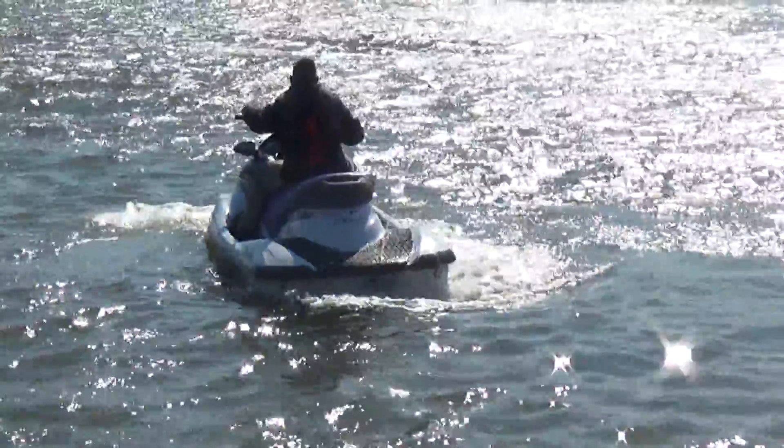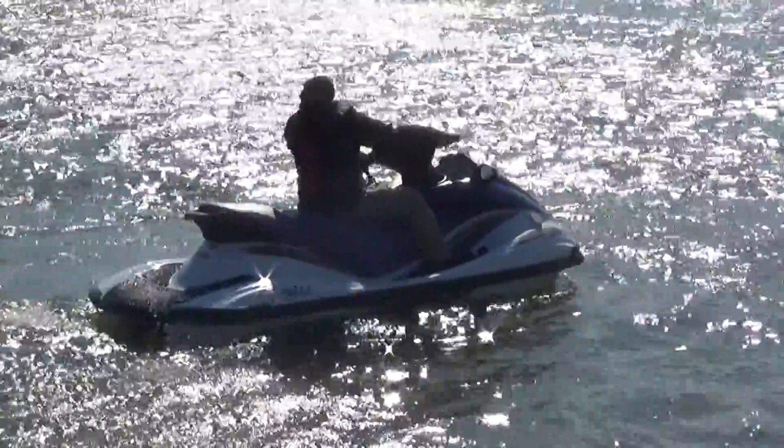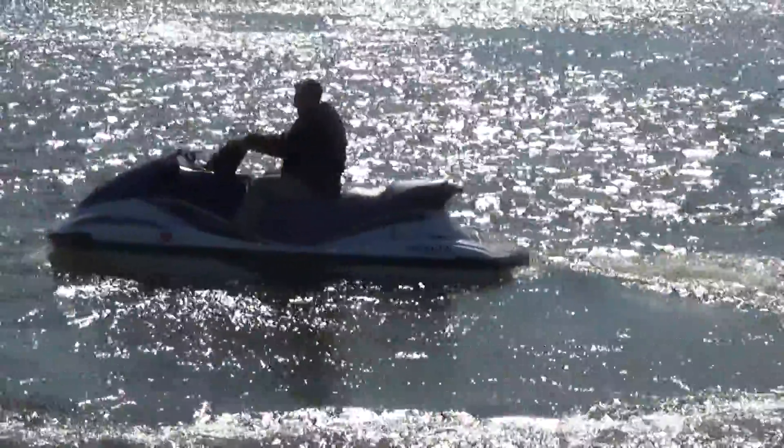M&M Boat Sales — we sell boats for less, guaranteed. Come on by and take a look. Thanks a lot for watching, and go out and enjoy yourself on the water and be safe.